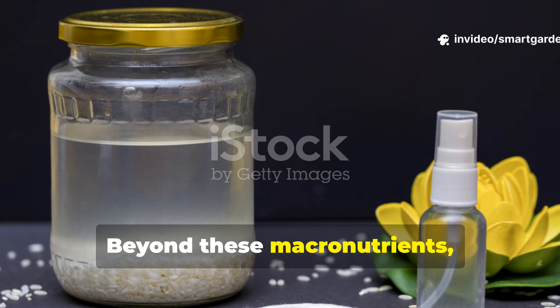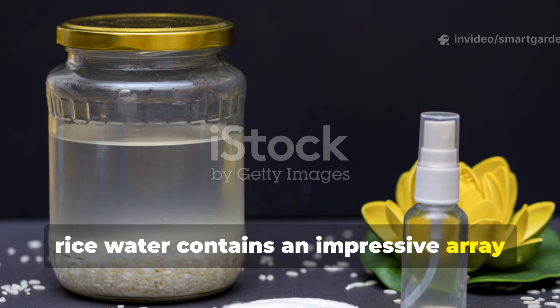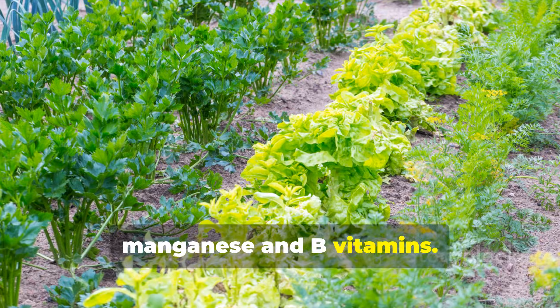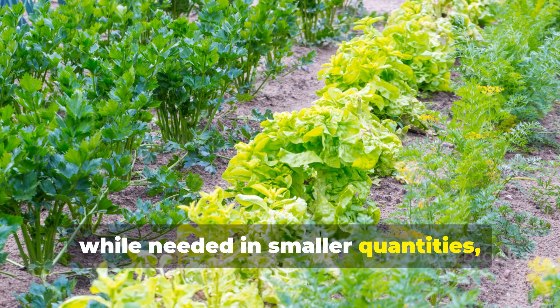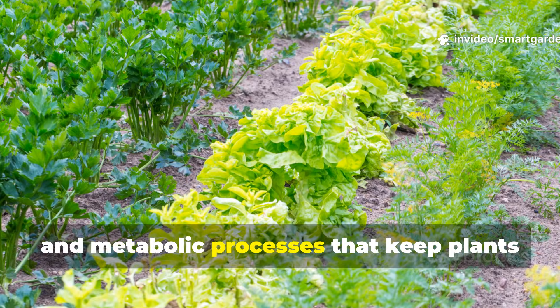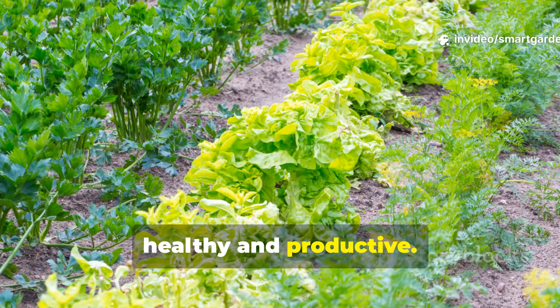Beyond these macronutrients, rice water contains an impressive array of micronutrients including zinc, iron, manganese, and B vitamins. These trace elements, while needed in smaller quantities, are crucial for enzyme function, hormone production, and metabolic processes that keep plants healthy and productive.